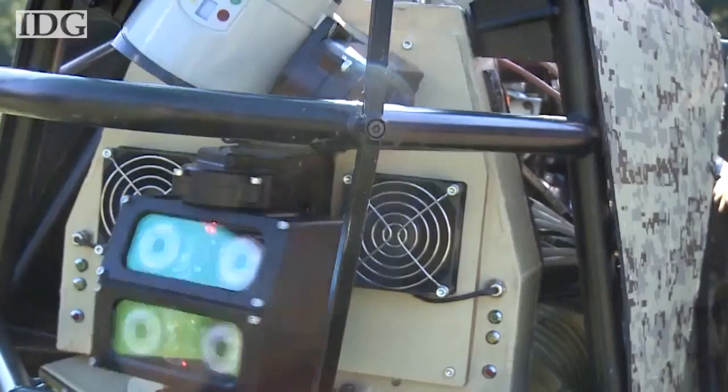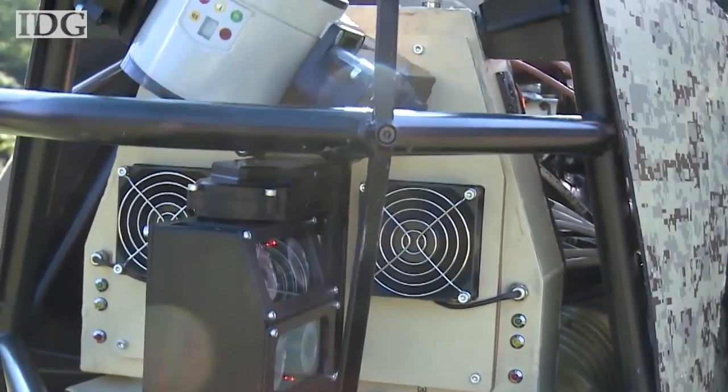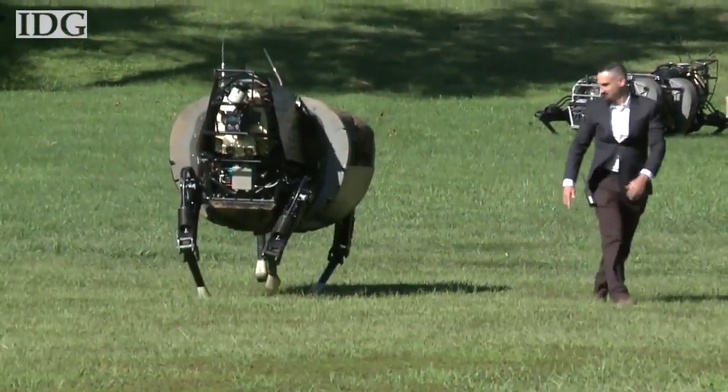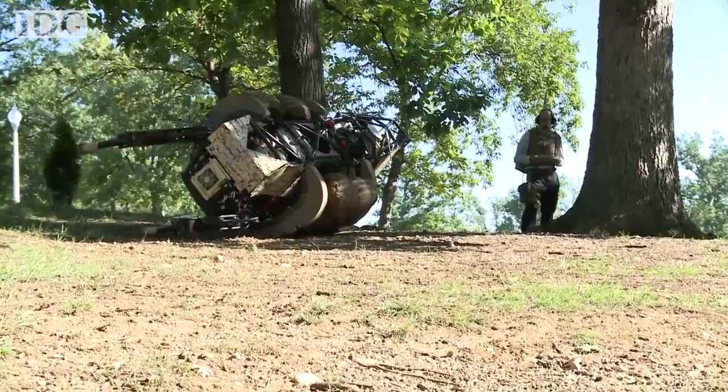Developed with Boston Dynamics, the robot has sensors that constantly scan the terrain and an advanced balance system that resists attempts to tip it over. If it should fall, it can get up on its own.